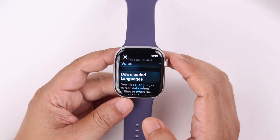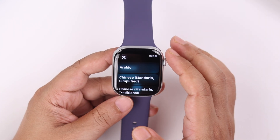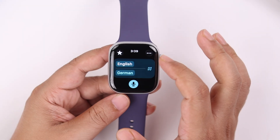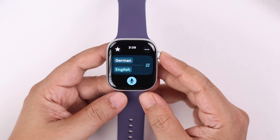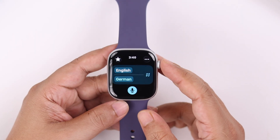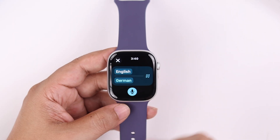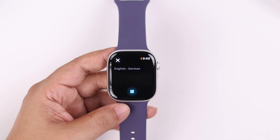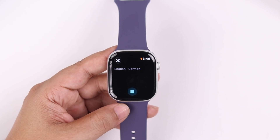Now to use it, come back to the app dashboard. Tap the target language and select one of the languages you have downloaded to use offline. Just a reminder: the top language is yours and the bottom one is their language. So if you are in a conversation, just hit the mic button and start talking — whatever you say will appear on screen and then be translated into your selected language.